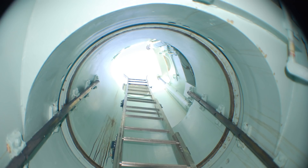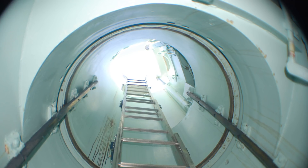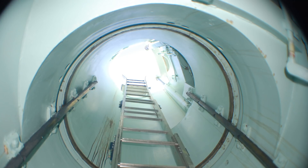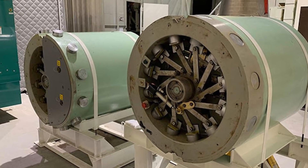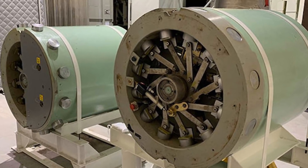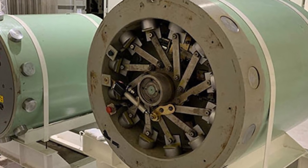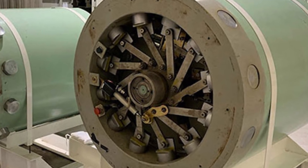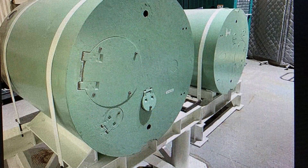Looking up from the bottom of the access way, you might get a little claustrophobic, but that's just the way they built it. Here we see a B plug with the bottom cover removed — you can see all of those large pins. And here's a view of one from the top, all nice and clean.